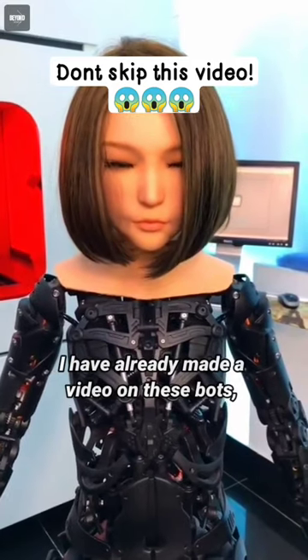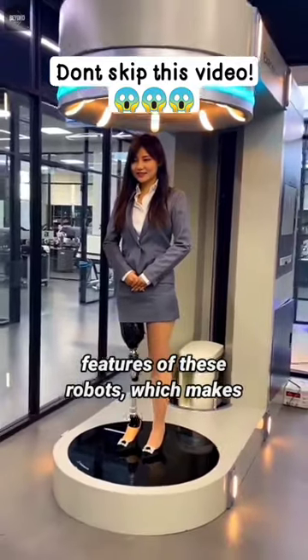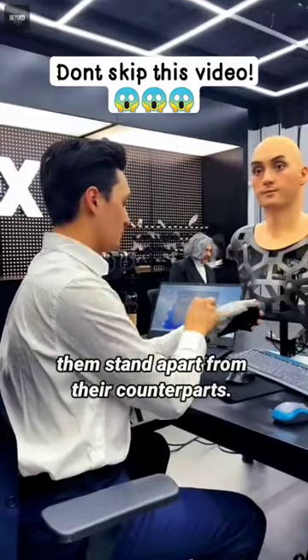I have already made a video on these bots, but here I would like to add a few more notable features of these robots which makes them stand apart from their counterparts.